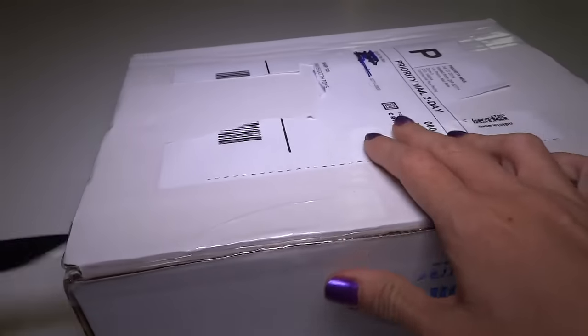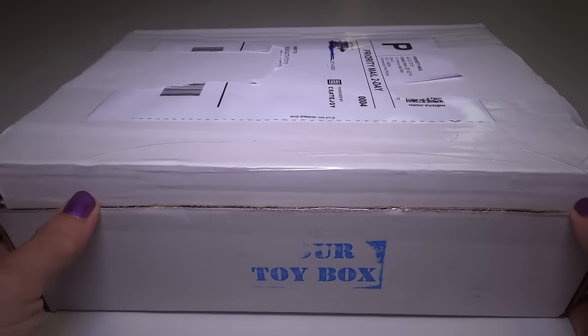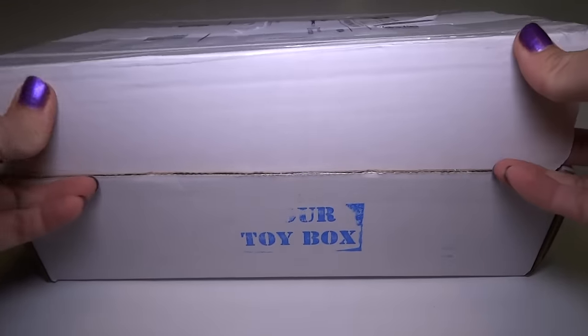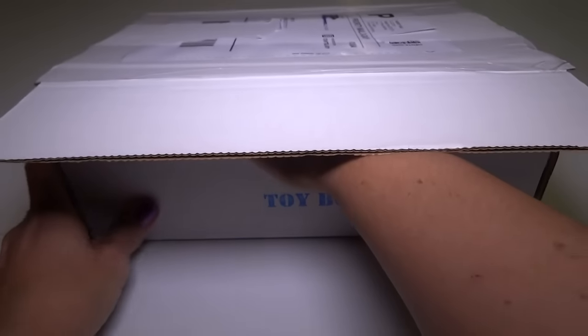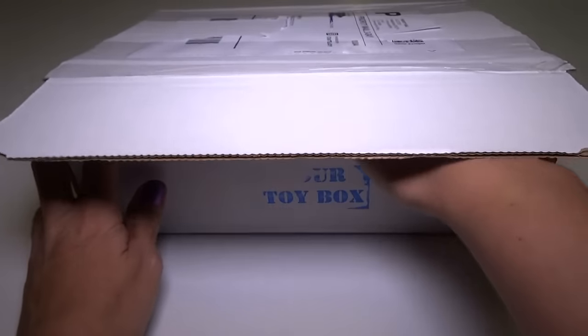So let's get this open. This is going to be a total surprise — it could be old stuff or new stuff. I've watched other people open these and they got vintage stuff. There's usually some smaller stuff and some bigger stuff and maybe a carded figure, but I have no idea what I'm getting.